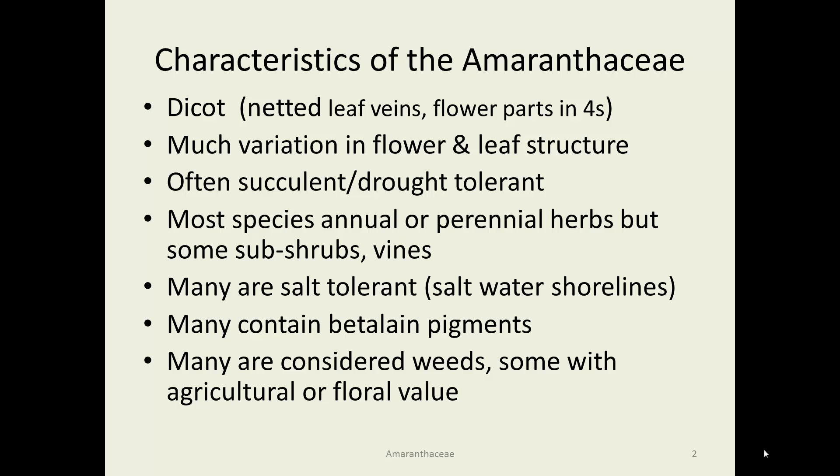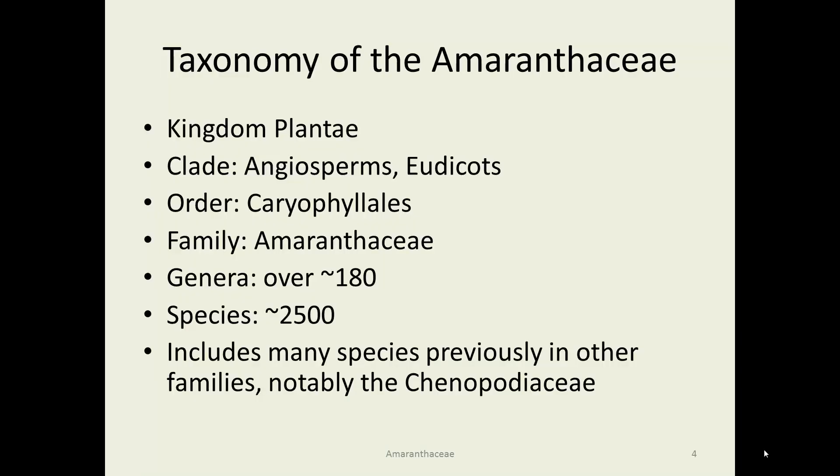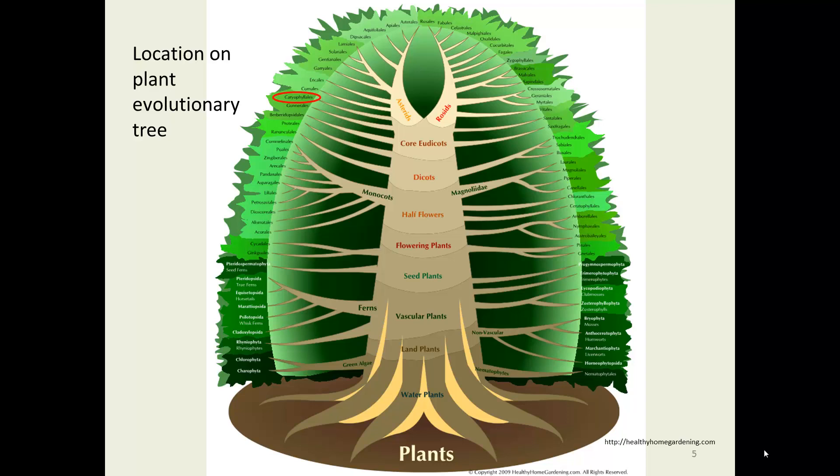Many are considered weeds, though some have agricultural or floral value. They are angiosperms in the Caryophyllales, which is the order that includes the Amaranthaceae. There are approximately 180 genera and over 2,500 species. It includes many species previously in other families that have been reorganized — most notably the Chenopodiaceae, the goosefoot family, which has now been absorbed into the Amaranthaceae. Looking at our plant evolutionary tree, we're in the upper left in the core true dicots, between the Gunnerales and the Commelinales.